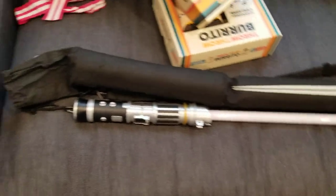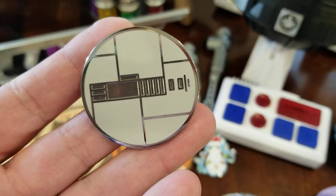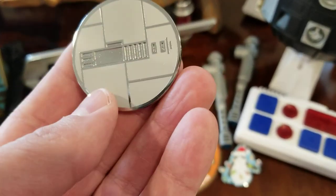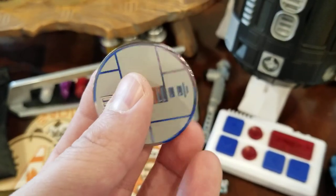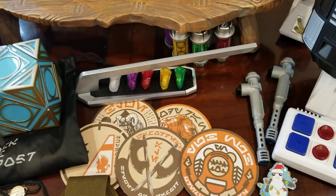When you go to get your lightsaber, they have different pins based on which type you're making — four different kinds: one looks more like Sith stuff, one is more natural with rancor teeth and that sort of thing, one looks like aged brass, and I went with the one that looked a little more like Luke's. You get this little pin and wear it around — that's how they know what pieces to give you. I also bought this desk stand for the lightsaber; there are little plastic clips and the lightsaber rests on them.